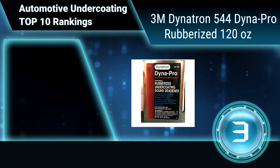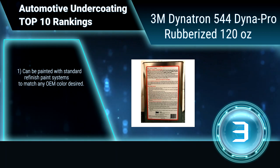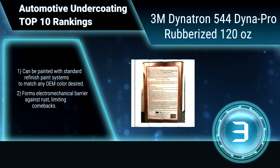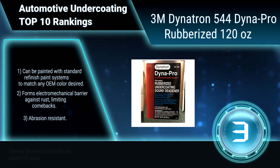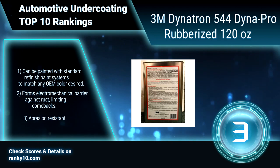Ranking number 3: 3M Dynatron 544 Dynapro Rubberized, 120 ounces. This forms a durable barrier against weather and chipping. Fast drying flexible coating combines easy brush or spray-on application. Can be painted with standard refinished paint systems to match any OEM color desired. Forms an electro-mechanical barrier against rust, limiting comebacks. Abrasion resistant.